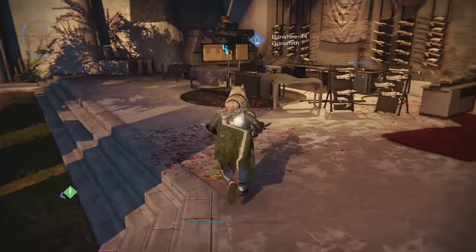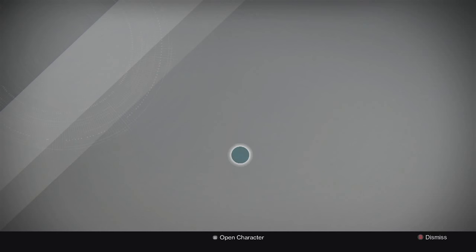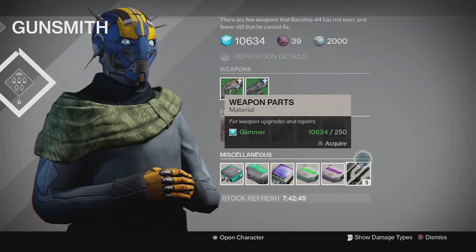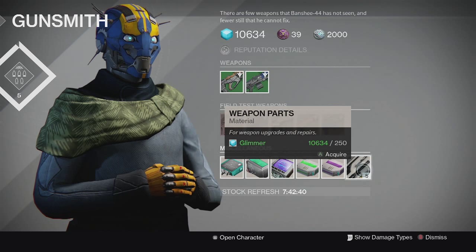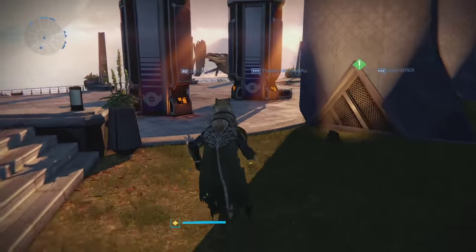Another change with the November patch is that the Gunsmith is now selling weapon parts - 250 Glimmer for 5 weapon parts. So now you just have to farm Glimmer if you're running low on weapon parts, which is pretty good for a lot of people who are in need of them.